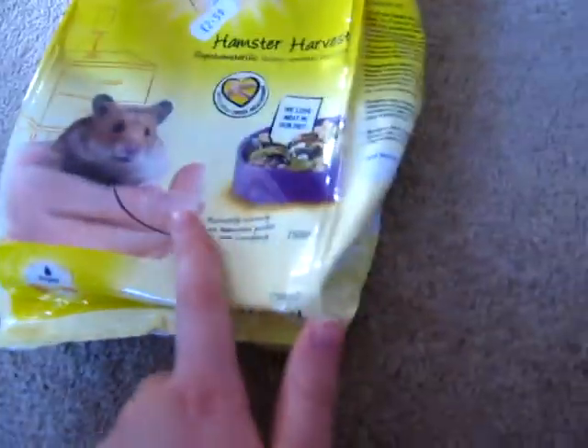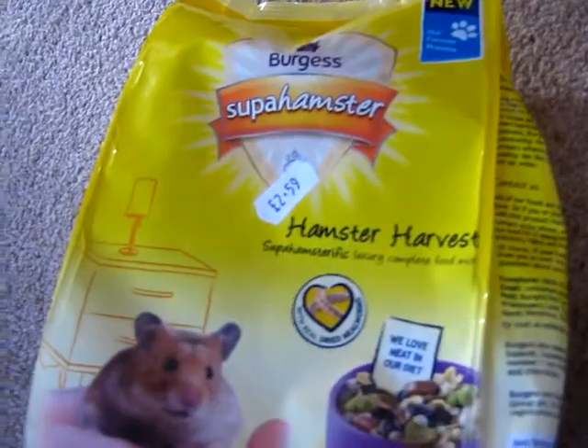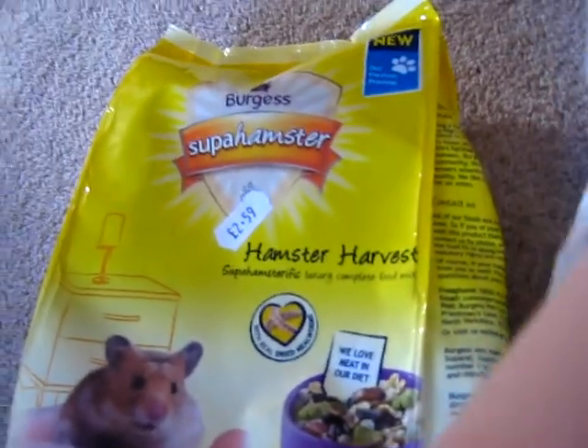I think this is quite good — this is the mealworm stuff, so you don't have to buy it separately. I quite like it. If they do have it in like Pets at Home and stuff, I might actually buy it.